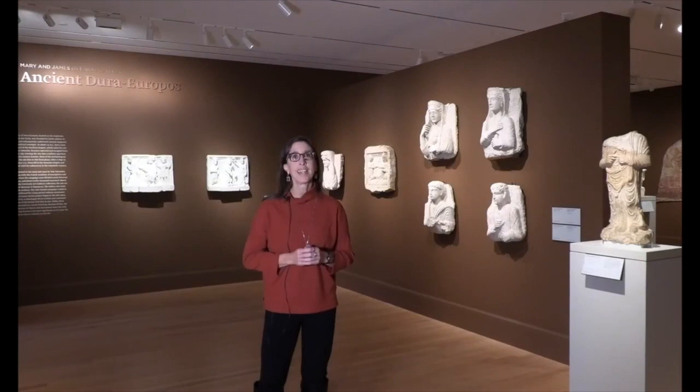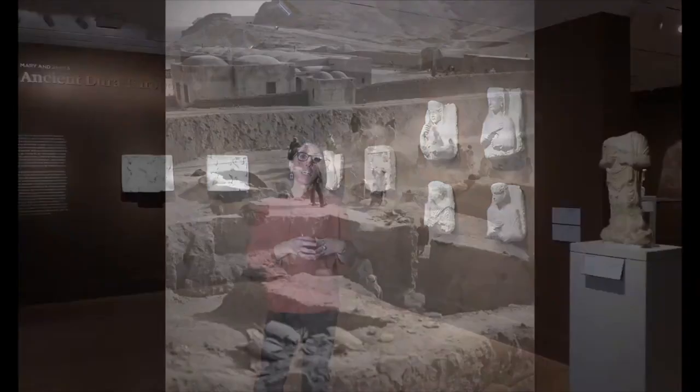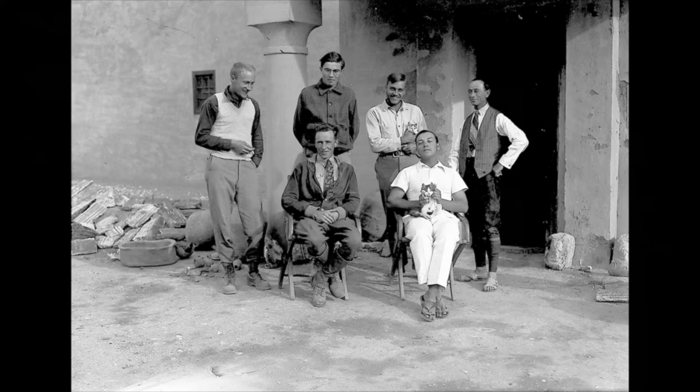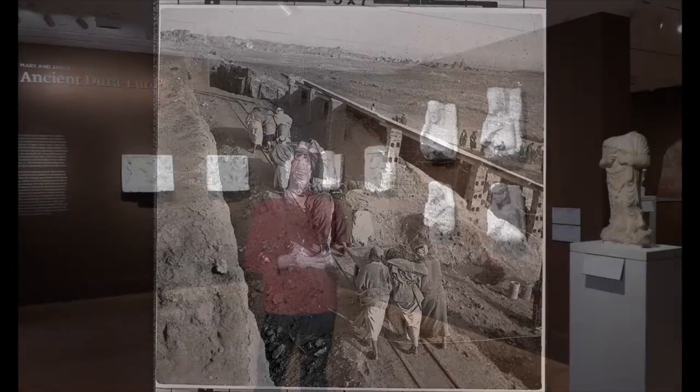Around the same time that Yale was excavating at Gerasa, the university was also involved in excavations at the site of Dura Europas in what is today Syria. The project was a collaboration with the French Academy of Inscriptions and Letters and lasted ten years from 1928 to 1937. As a result, the art gallery holds approximately 12,000 works of art and artifacts from the site, as well as the excavation archives, and parchment and papyri preserved in the Beinecke, Yale's Rare Book and Manuscript Library.